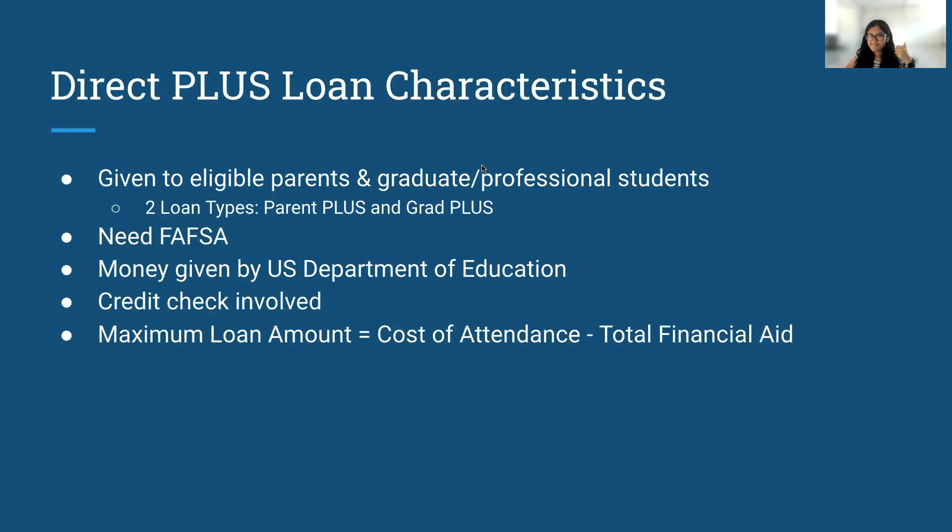Let's talk about Direct Plus Loans. Direct Plus Loans are given to eligible parents and graduate and professional students. There are two loan types: Parent Plus and Graduate Plus. For a Direct Plus Loan, in order to qualify, you need to apply to FAFSA. Direct Plus Loans are given by the U.S. Department of Education.